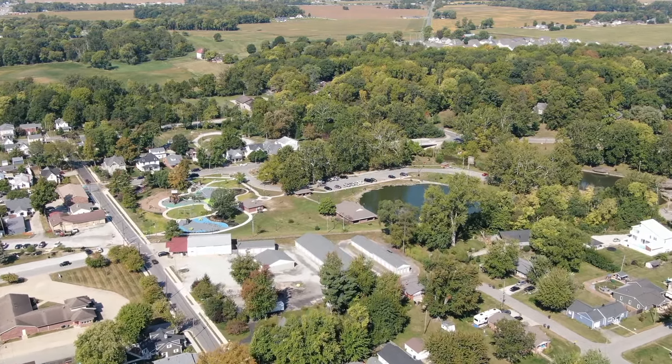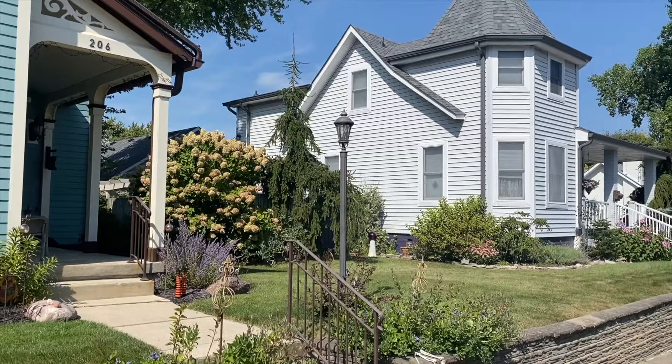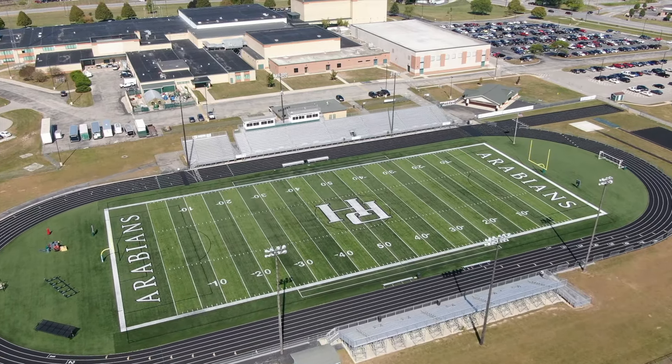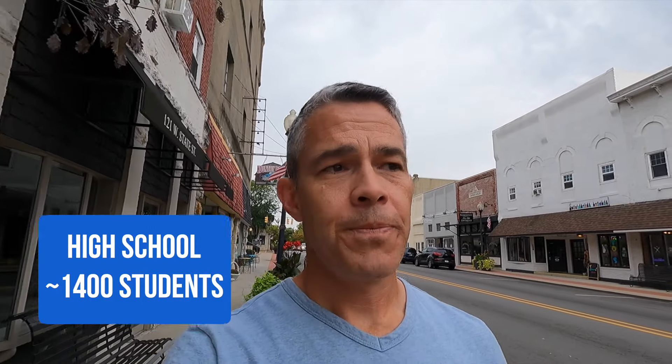Falls Park, where Fall Creek runs through, is just off to the north of where I am right now. Pendleton really has two sides to it: the State Road 13 area where most of the expansion is happening, and then the heart of old Pendleton here. Pendleton is not very big — roughly 5,000 people. If you have a Pendleton address, your kids would eventually go to Pendleton Heights High School on the east side of town — about 1,400 kids — which could be an advantage or disadvantage depending on how you look at it.